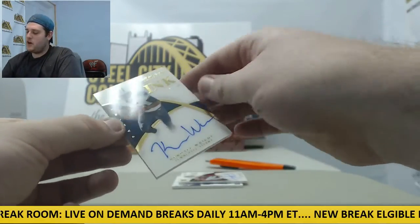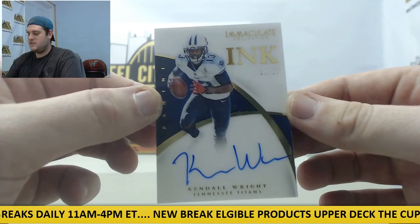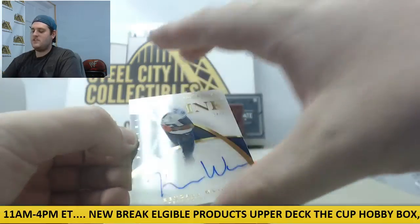Next up, we've got an auto numbered out of 99 — Kendall Wright, 54 out of 99, Kendall Wright for the Tennessee Titans.